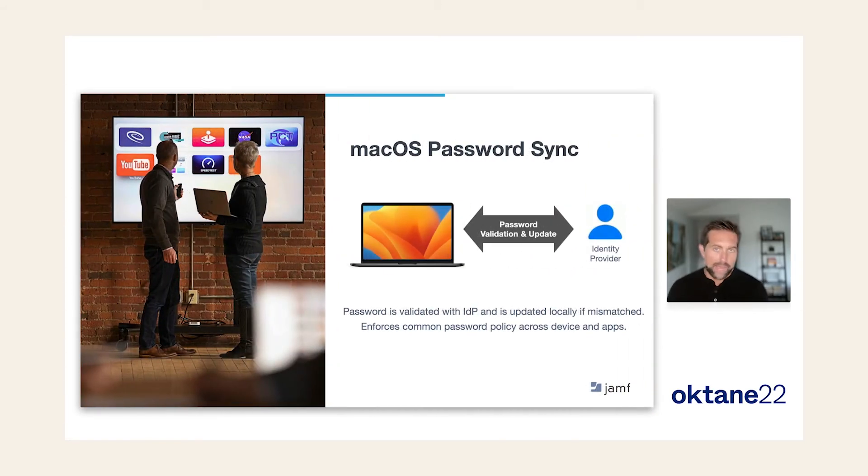Last but not least, macOS password sync. It's a simple capability on the surface but very powerful. For the user, it's one password to remember — that password unlocks your Mac, unlocks FileVault encryption, and logs you into all your applications. If you change your password in Okta, it is automatically synced and changed on your Mac. For IT, this means fewer help desk tickets and fewer problems with passwords getting out of sync due to inconsistent password policies.